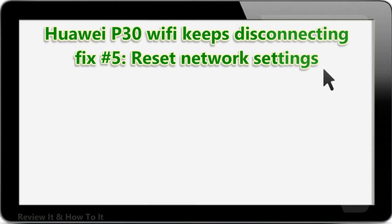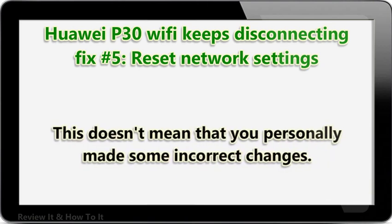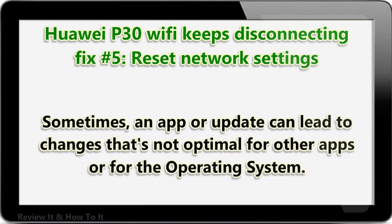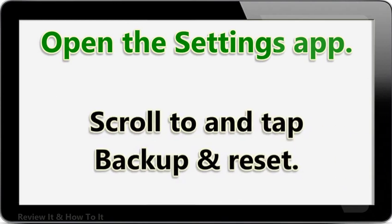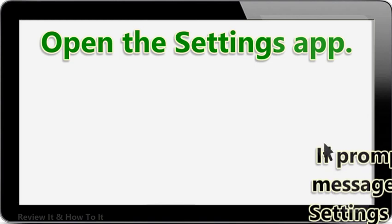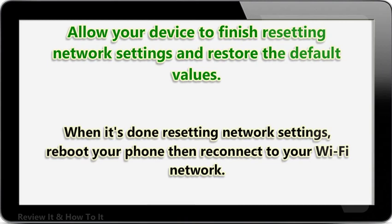HUA IP30 Wi-Fi keeps disconnecting fix number 5: reset network settings. Wi-Fi troubles can sometimes manifest as a result of incorrect network settings. This doesn't mean that you personally made some incorrect changes — sometimes an app or update can lead to changes that are not optimal for other apps or for the operating system. Open the Settings app, go to Advanced Settings, scroll to and tap Backup and Reset, then select Network Settings Reset from the given options. If prompted, read the warning message and tap Network Settings Reset twice to confirm. Allow your device to finish resetting, then reboot your phone and reconnect to your Wi-Fi network.